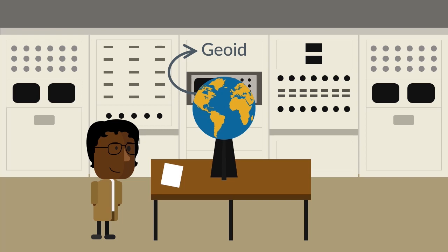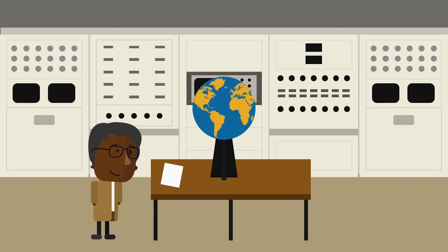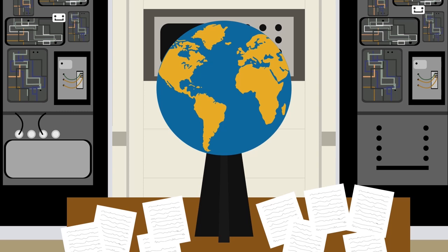But the work didn't stop there. Gladys spent the next 10 years using complex algorithms and a supercomputer to refine her model further, producing an extremely accurate model of the Earth's true shape. This accurate model is integral to many parts of our life today, as it became the basis of what is now known as GPS.